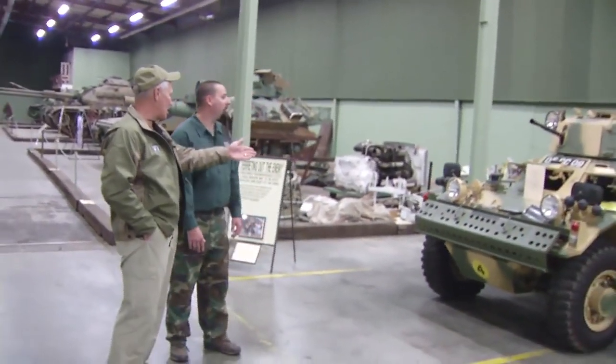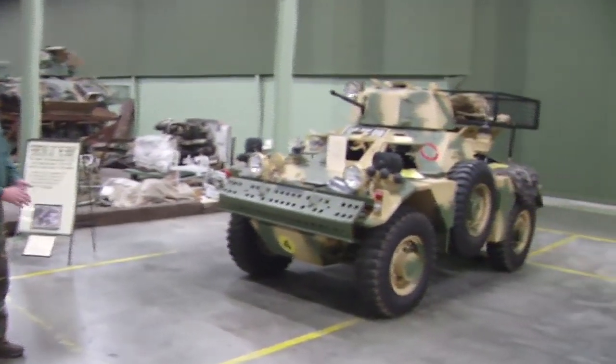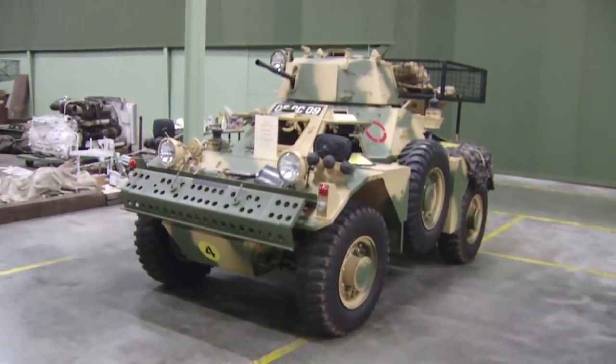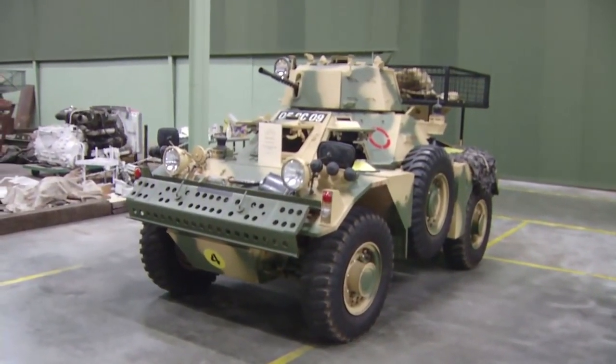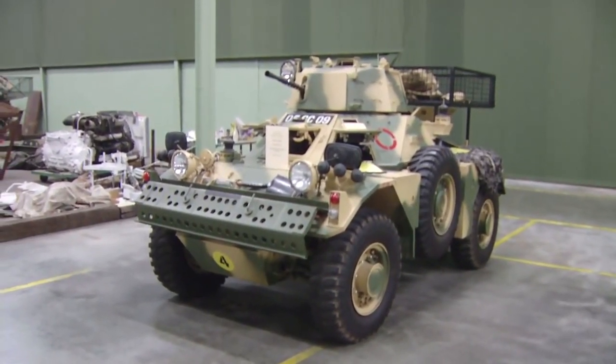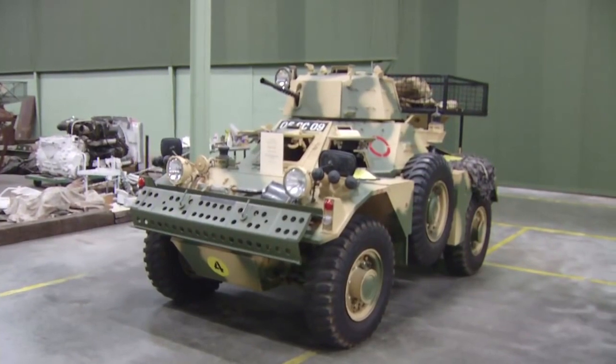Tell me a little bit about this one. I know it's British. Yeah, it's a Ferret. Fully restored. We got it probably eight or nine years ago. We got it in this condition. A gentleman had it up for sale. We contacted him. He gave us an awesome deal because we were a museum.